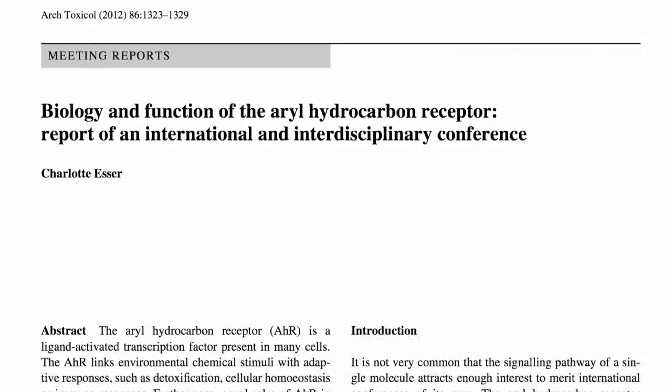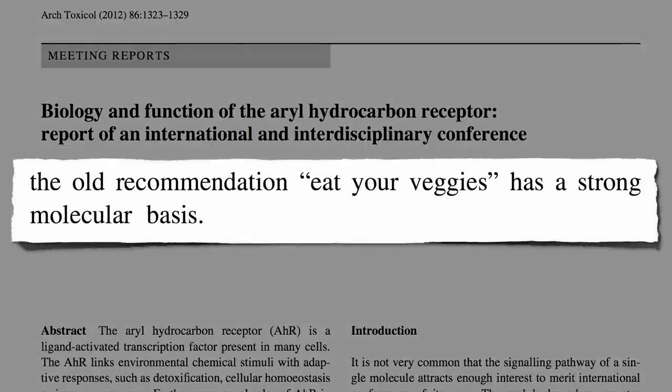Thus, the old recommendation — eat your veggies — has a strong molecular basis.